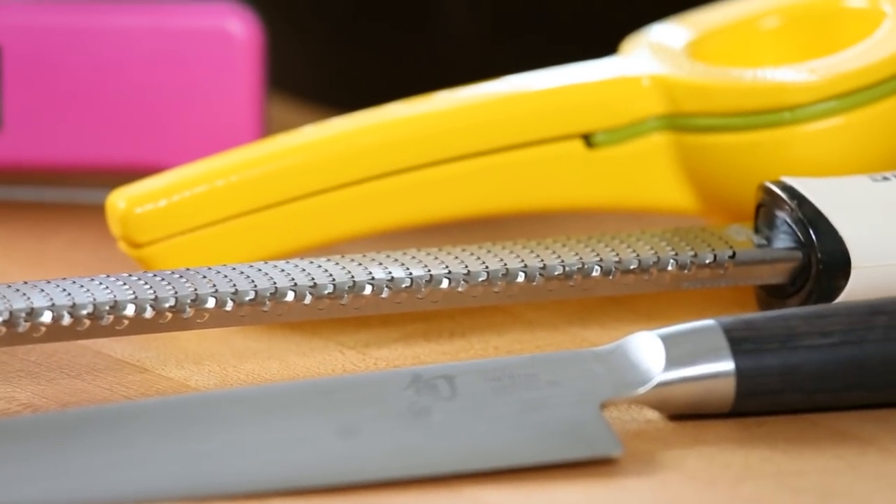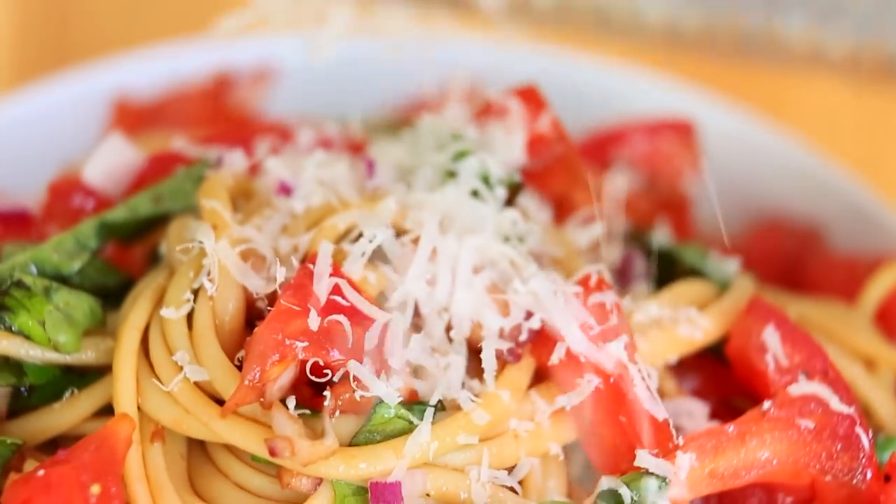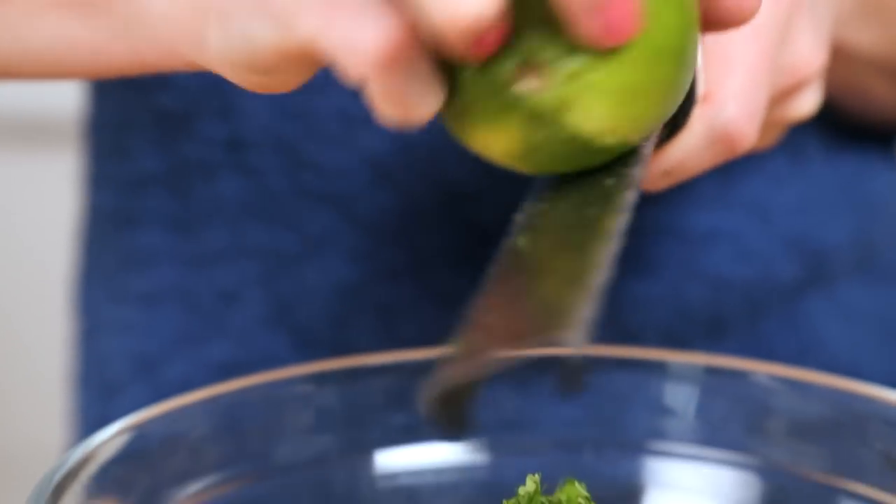Another tool you've probably seen in dozens of my videos is this little guy. It's called a rasp and it's really good at grating things like parmesan cheese, garlic, or ginger. This makes short work of them — really effective because it's very sharp. It's also an amazing zester. I know there's a great pun here; I just can't put my finger on it.